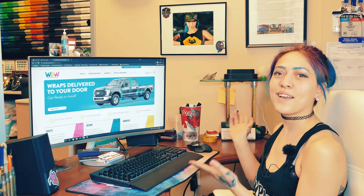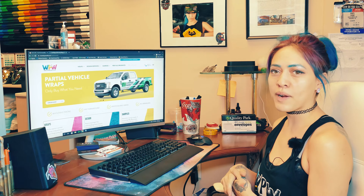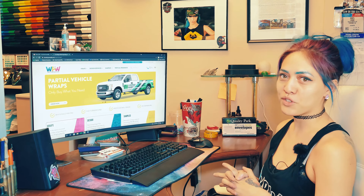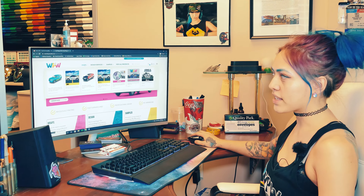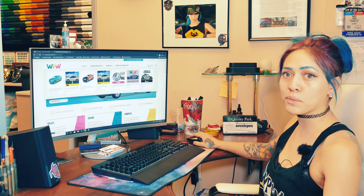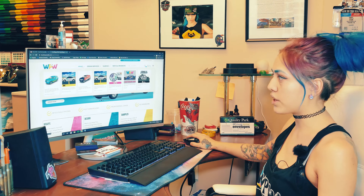This is WePrint Wraps' newly revamped website at www.weprintwraps.com. They have a lot of really cool new features that make the whole ordering process a lot easier. These are the different products they carry — all the regular Avery and 3M print films, like the 1105 MPI EZRS Avery, which is our go-to for print material.